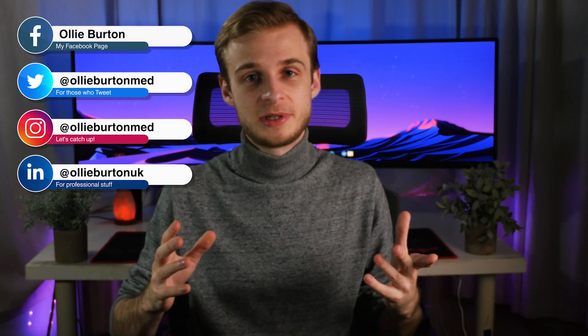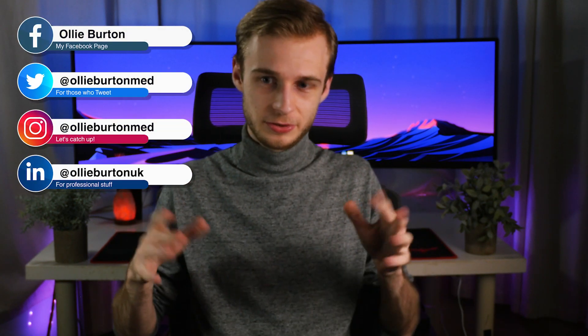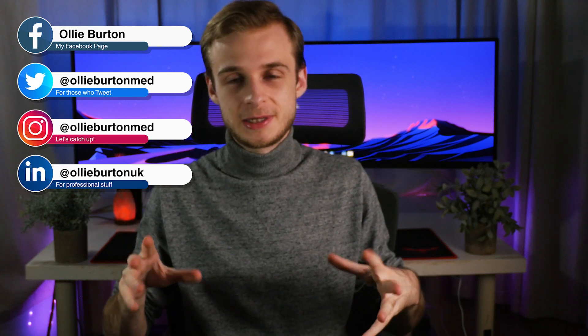This is the first in a new series of videos called Your Life at Med School. The reason I'm making this series is that in about a month I will be moving up north to Newcastle to start my medical career as a doctor, officially commencing on the 4th of August, but we've got some shadowing that comes before then.